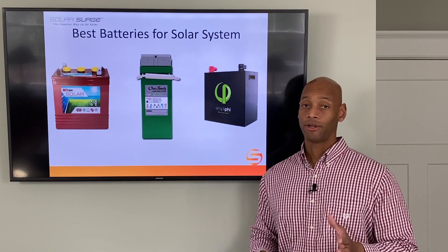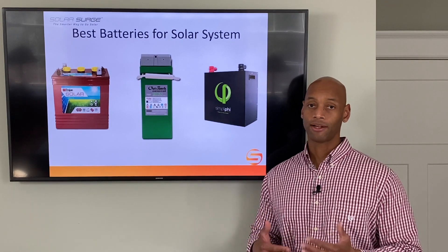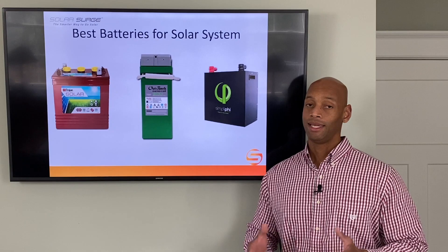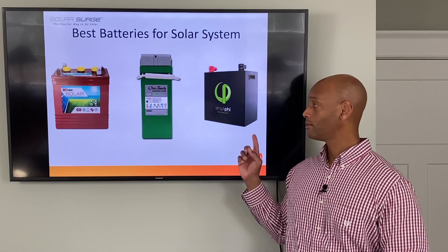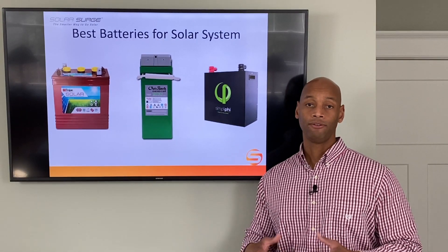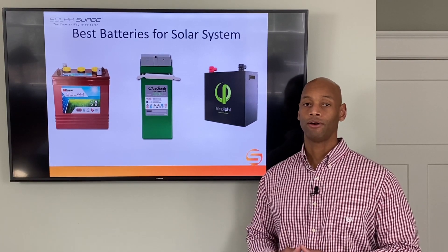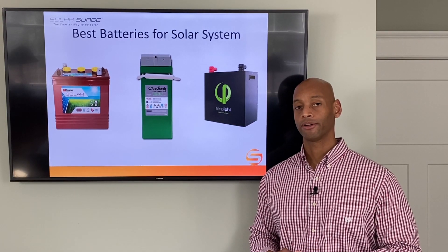Also, if you're going to be completely off the grid where you have to cycle the battery every day and you know you'll be at that property for a long time, it may make sense to go with the lithium ion battery. If you can handle the higher upfront cost, it will pay you back over time in the form of a longer cycle life.